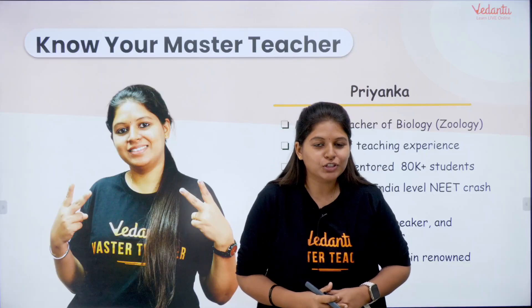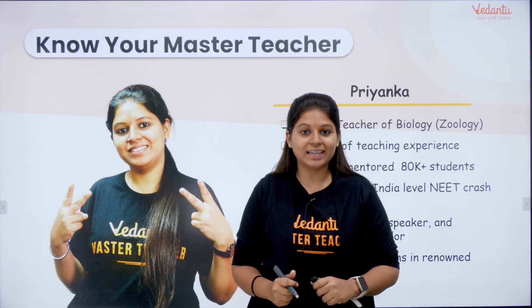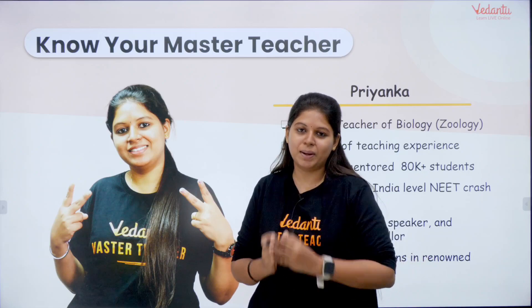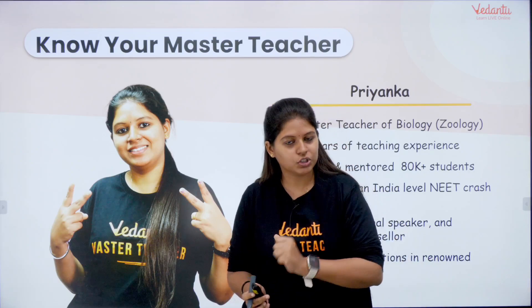Hello, my darling future doctors. I am coming to you with your most awaited video, which is Top NEET Preparation Books for Biology — for Botany, for Zoology.